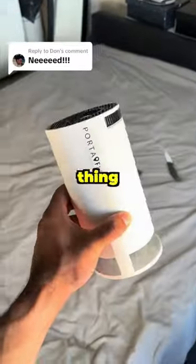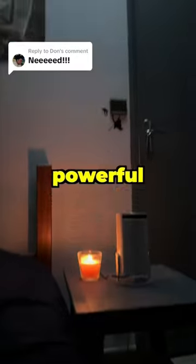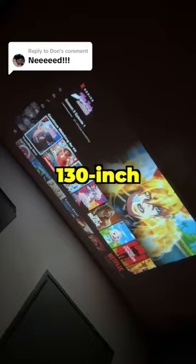If you're going to get one thing for your room, let it be the Portaflix Spotlight HD. Sleek like a lamp, but powerful enough to transform your wall into a 130-inch movie theater.